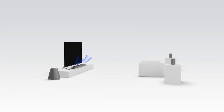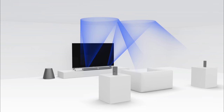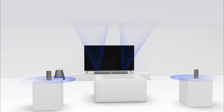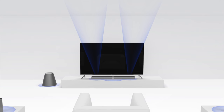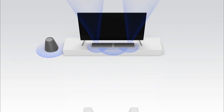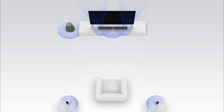With Dolby Atmos, sound can also come from above your head. Sound can be precisely placed and moved anywhere in three-dimensional space, including overhead, to create rich, realistic, and breathtaking sound that brings entertainment alive all around you in a powerfully immersive and emotive experience.